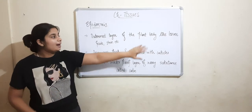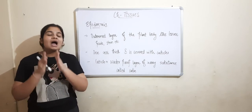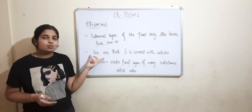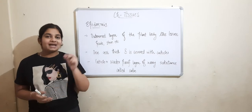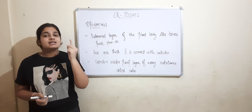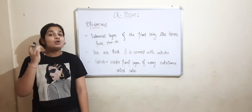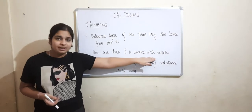Epidermis is present on leaves, fruits, stems, and roots. The thickness of epidermis is just one cell, and it is covered with the cuticle, which is a thick waxy layer.